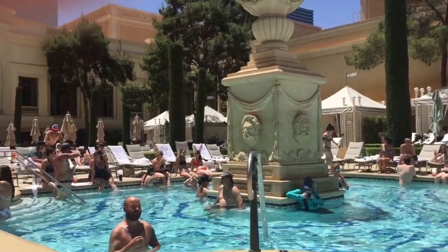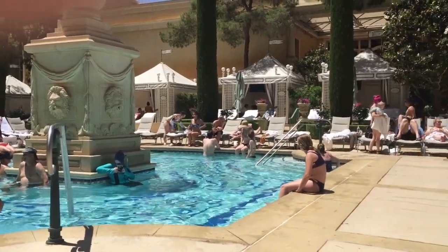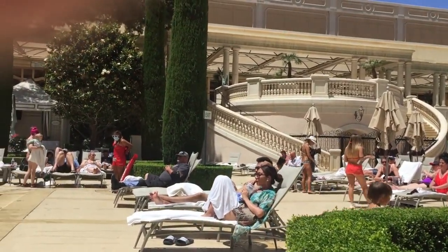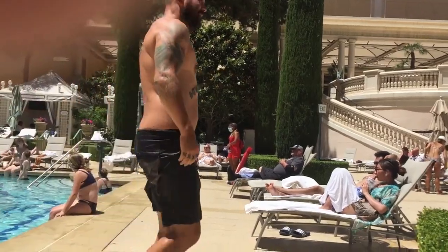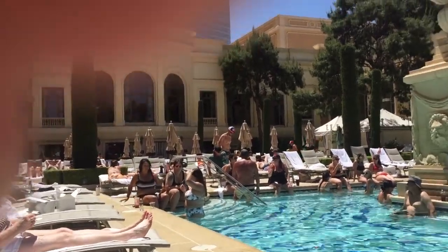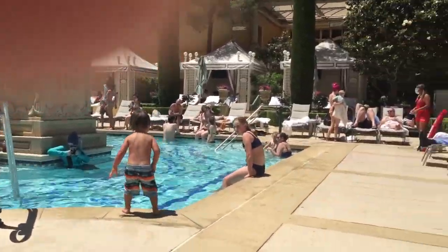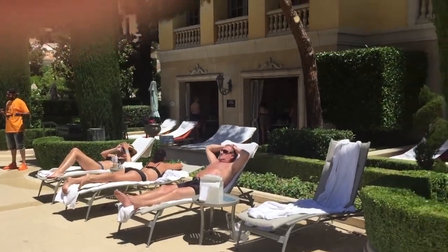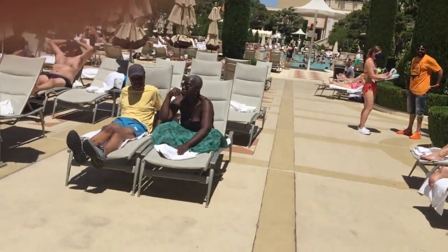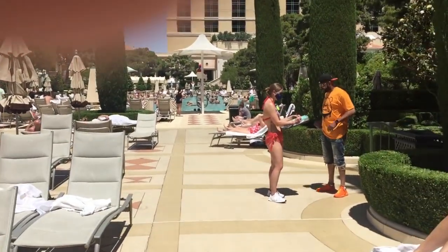We're at this one, but we thought we'd do just a simple walk around. Not even going to do a lot of talking, just to give you an idea of the beauty of the Bellagio pool. We're just going to follow Sweet Mama, like we do. We haven't even gotten in the water yet, so we don't know if it's hot or cold. It's very beautiful. Absolutely beautiful.